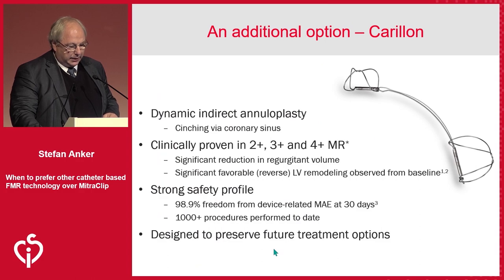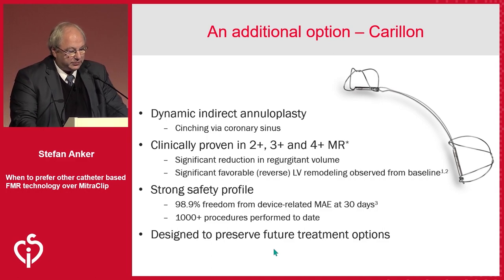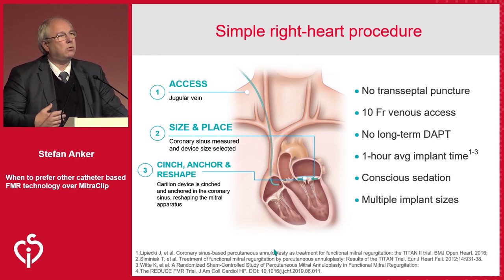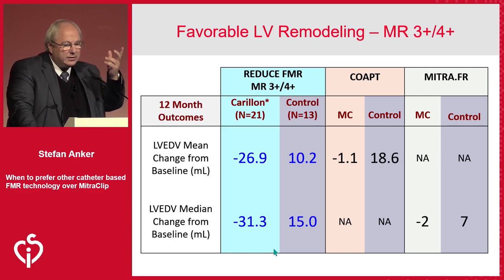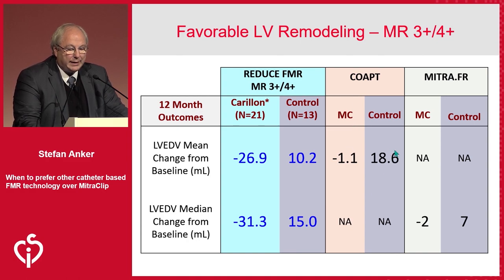There is an alternative option from a randomized controlled trial, and Horst will show some data on this. There is an alternative available that uses a fairly small catheter, is a one-hour procedure, and doesn't necessarily need a TEE. Less experienced operators can start this much quicker with a shorter learning curve, and you may still have options to treat patients later. In the COAPT study, the MitraClip group was better than control, but the control group got bigger. The change in the MitraClip group was small. If you take the 3- and 4-plus patients with the Carillon system, you actually did induce favorable remodeling based on the mean numbers.